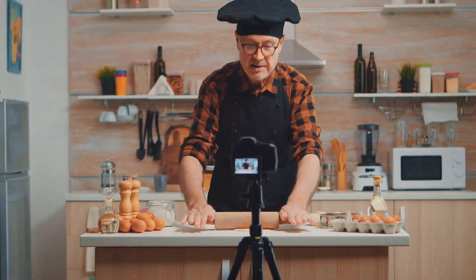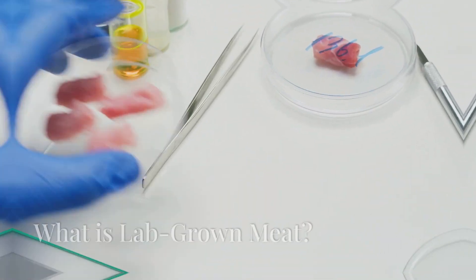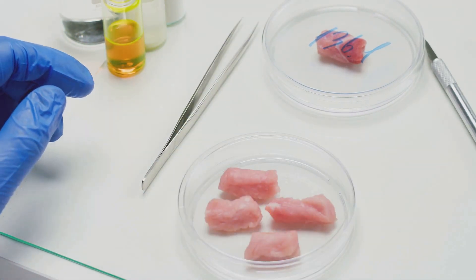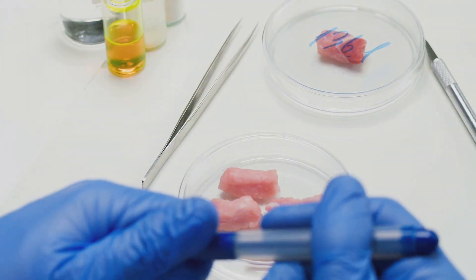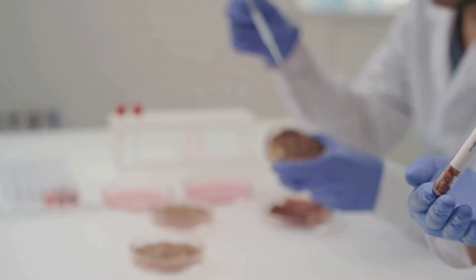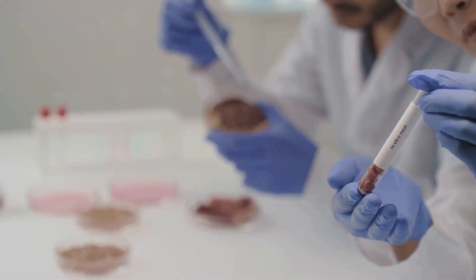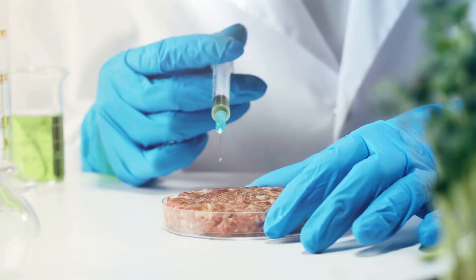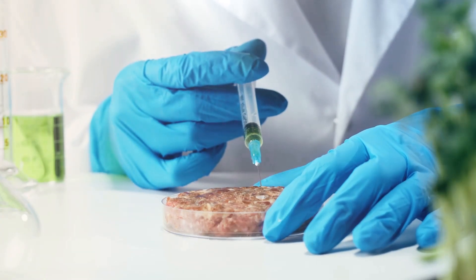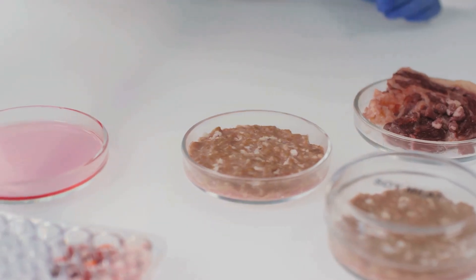First things first — what exactly is lab-grown meat? Also known as cultured or cell-based meat, this innovative product is created by cultivating animal cells in a controlled environment. Instead of raising and slaughtering animals, scientists can grow meat directly from cells. Sounds like science fiction — let's break it down.